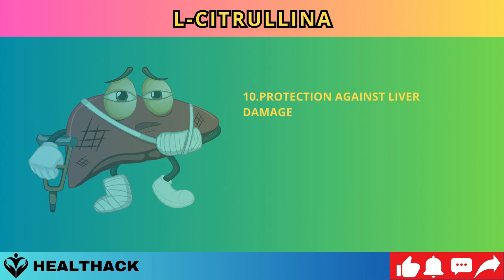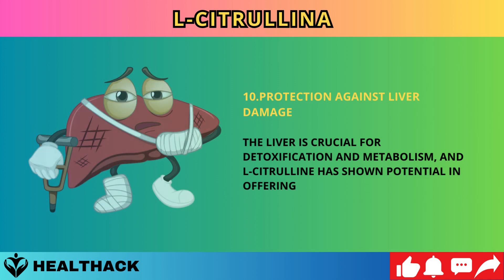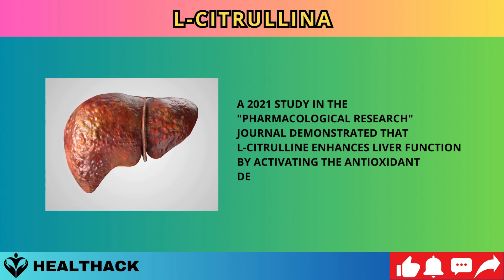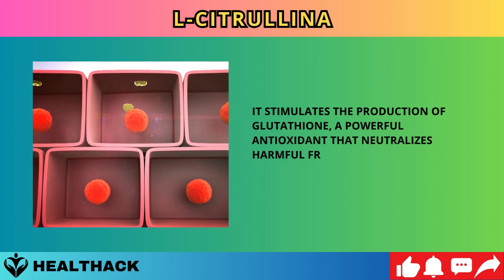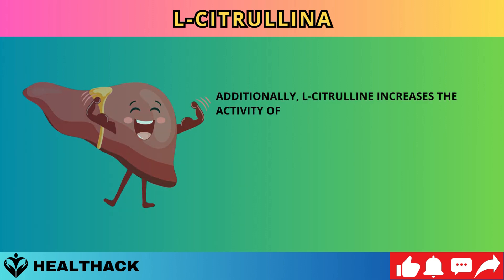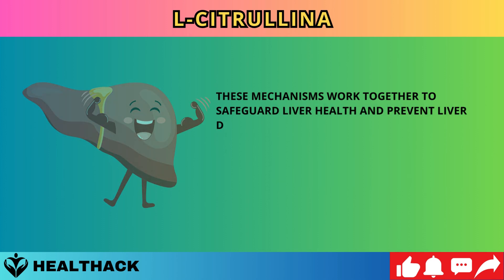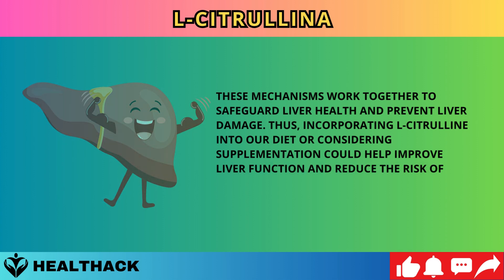Number ten: protection against liver damage. The liver is crucial for detoxification and metabolism, and L-citrulline has shown potential in offering protection against liver damage. A 2021 study in Pharmacological Research demonstrated that L-citrulline enhances liver function by activating the antioxidant defense system, stimulating production of glutathione — a powerful antioxidant — and increasing activity of detoxifying enzymes like superoxide dismutase and catalase, safeguarding liver health and reducing the risk of liver-related diseases.